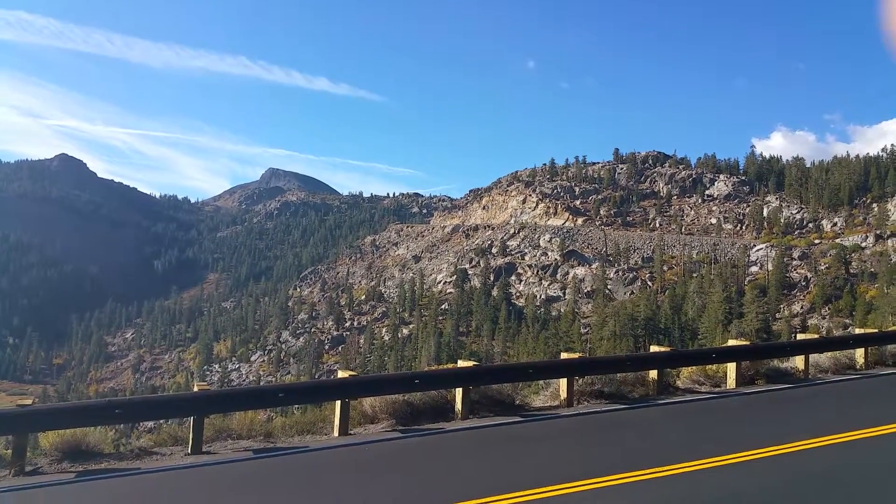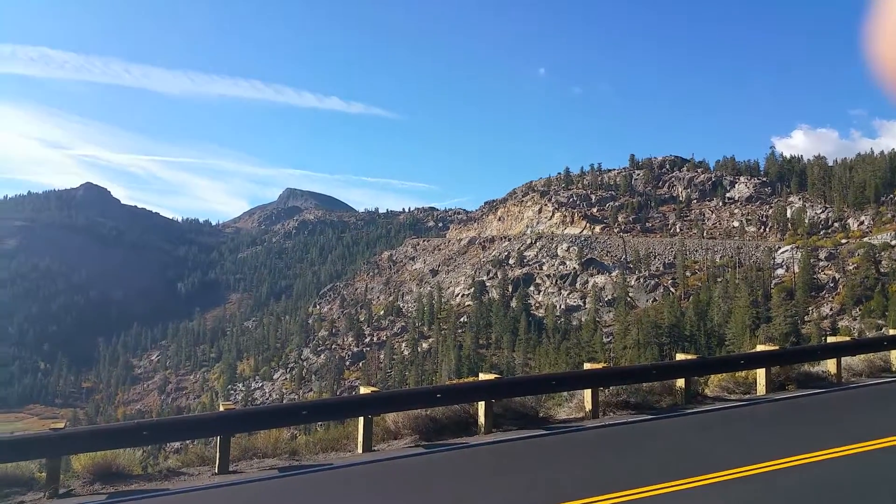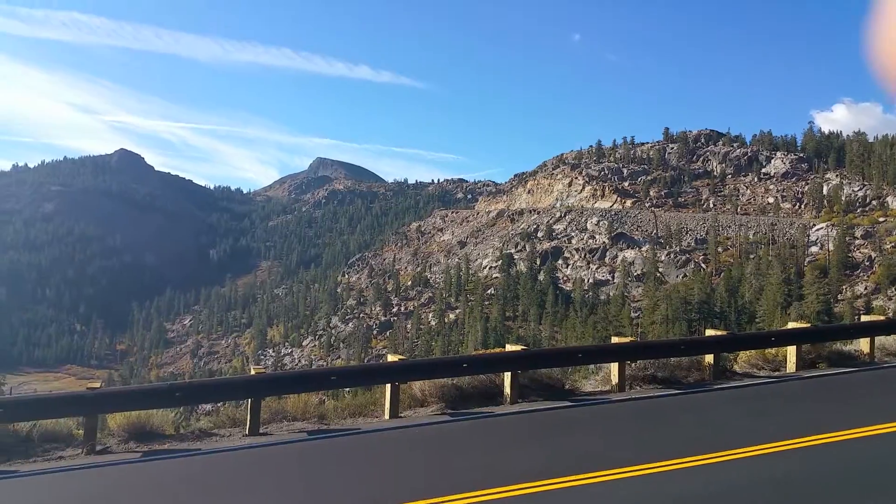Hey, Unitec here. I'm about 12 miles into my Carson Pass climb on Saturday, September 26th.